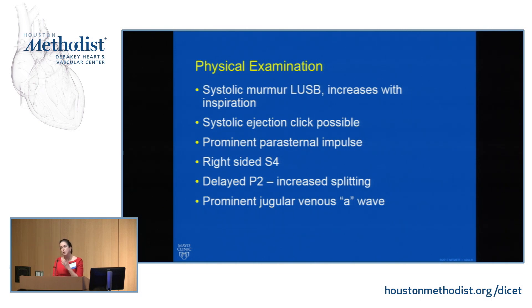On physical exam, you're looking for a systolic murmur at the left upper sternal border that increases with inspiration as we increase volume return to the right heart. If the valve is pliable and doming, you're going to hear a systolic ejection click. The parasternal impulse will be prominent — this is a pressure-loaded ventricle. Just as we think about pressure load and noncompliance, an S4 can be audible.